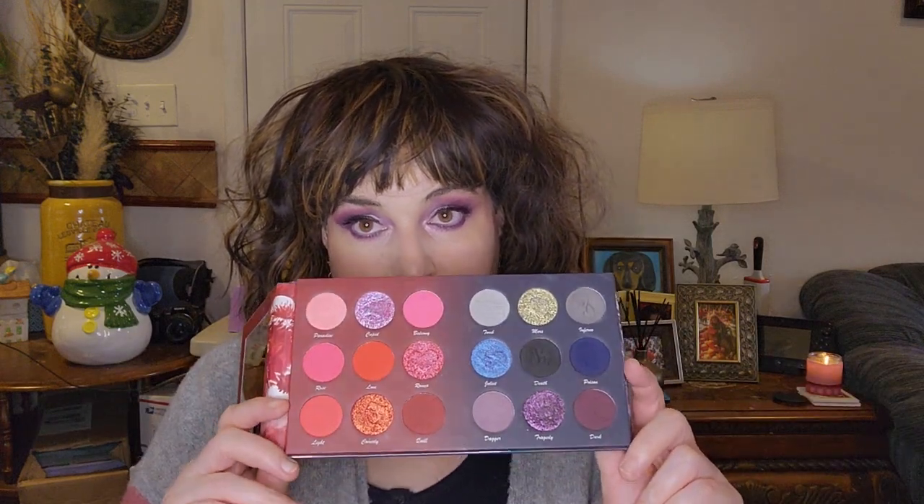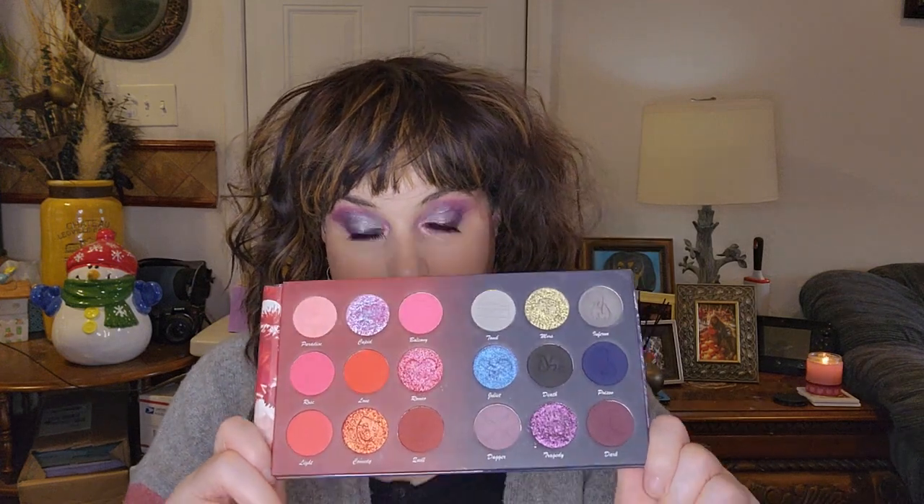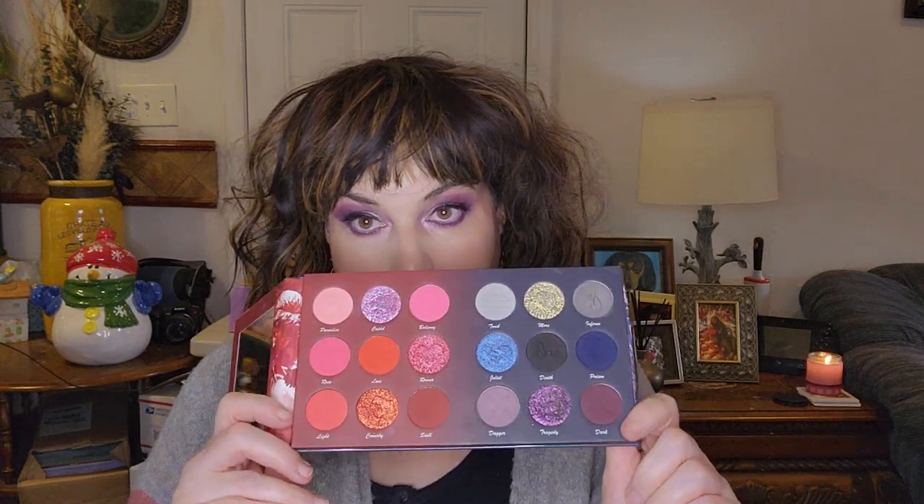I got the Nomad — it's called the Verona Amor e Morte, the Love and Death palette. They came out for Valentine's Day and I bought this with my own money, I did not get it in PR. I was really kind of disappointed with this palette.